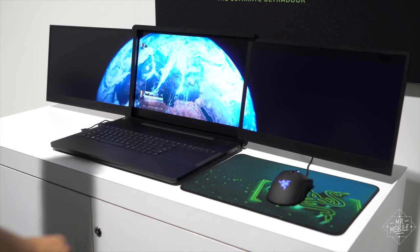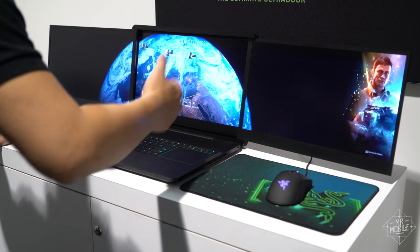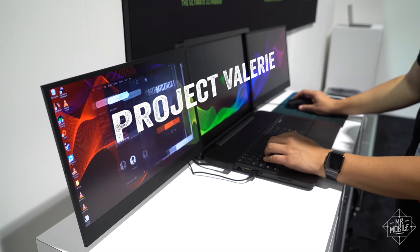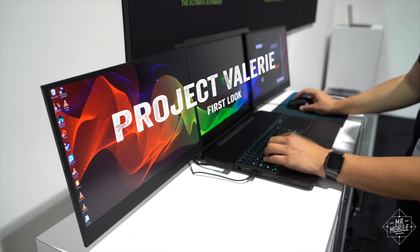A Windows notebook with not one, not two, but three 4K displays. It's Razer's Project Valerie, and it's Mr. Mobile's first look.